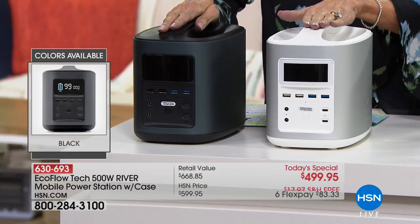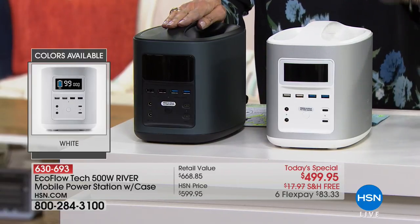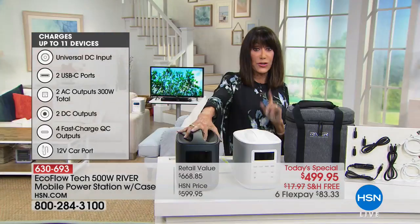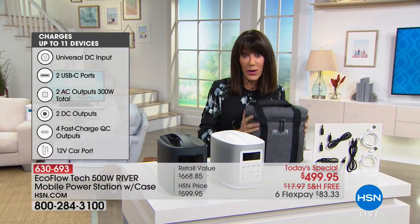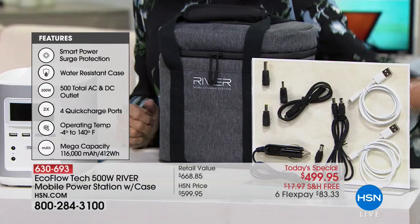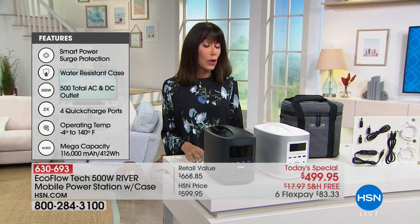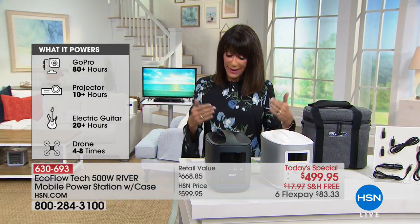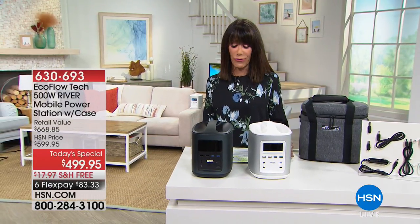You're not just going to get the EcoFlow River. You're going to get the unit itself — $599.95 on its own — plus the travel case, which is another $60 value. You get all the necessary cords. Today, for the first time ever as a today special, at the lowest price anywhere: $499.95. Free shipping. Available on six flex pay of $83.33 a payment. We've had amazing testimonials throughout the day. This is today only — so if you've been watching and thinking about it, now is the time.